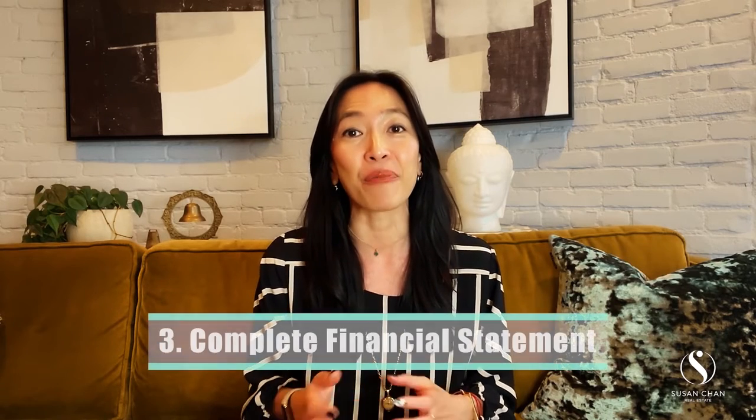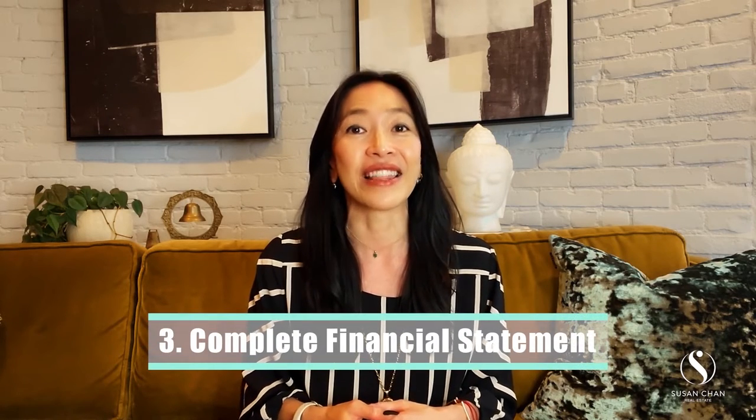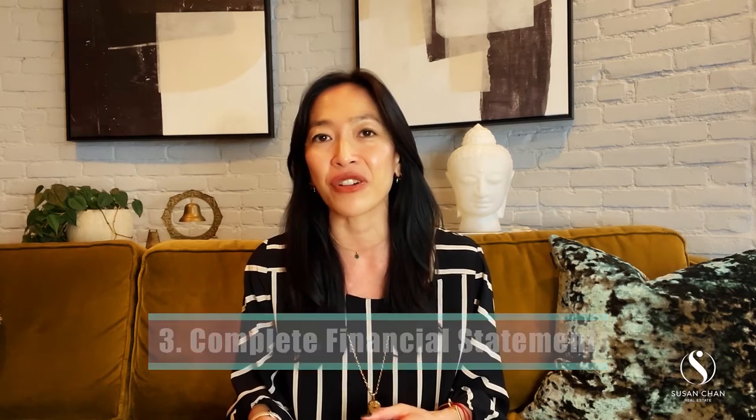The third thing you'll want to have prepared for a strong offer is your completed financial statement. This sheet shows your financial picture including your income and expenses so that a seller can easily see you're a qualified buyer and you'll be eligible to pass the board application process. If you're not comfortable with these numbers, I'm happy to help. That's what I'm here for.